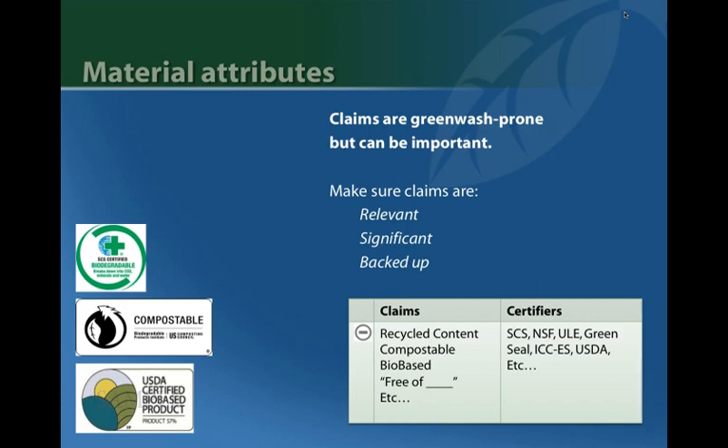Material attribute claims — these are everywhere: compostable, recycled, bio-based, etc. Some are useful and relevant for assessing environmental performance, but a lot of the time they're not. Products may claim to be free of a substance that was never in that type of product — in those cases, the claim is just distracting. Some claims look rigorous but don't hold up in practice. The FTC cracked down on the compostable label based on an ASTM standard that may adequately reflect industrial composting, but has been shown not to reflect real practice in municipal or residential backyard compost. The bio-based label, unlike forestry certification, says nothing about the environmental impact of the biomaterial — so in that sense, a bit of greenwash.